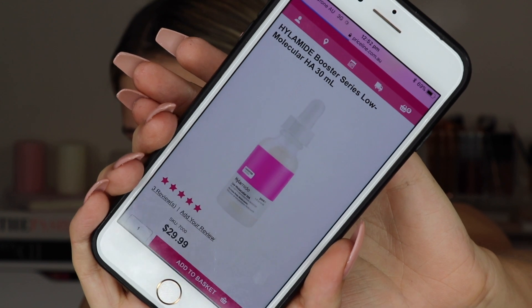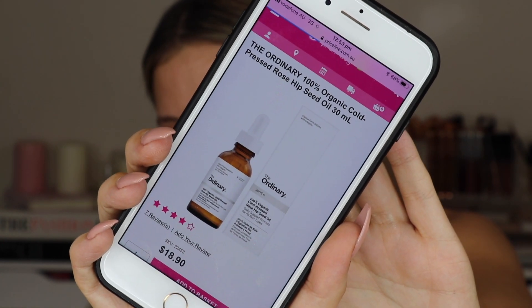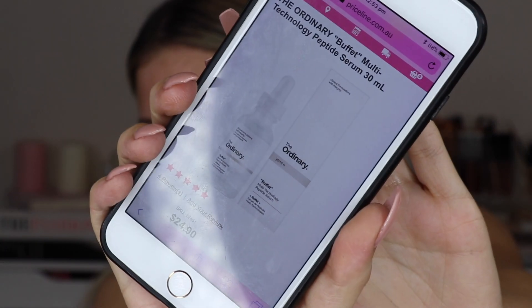Those are the three serums I'm currently using — they vary in price. The Dr. Dennis one is a bit more expensive, but the Esme and Botany serums are cheaper. I also wanted to share some past favourites: the Booster Serum from Hylamide, available at Priceline for $30, is really hydrating. Rose Hip Seed Oil from The Ordinary is another great affordable option for dry skin. The Ordinary also has a Buffet Peptide Serum — all available from Priceline.